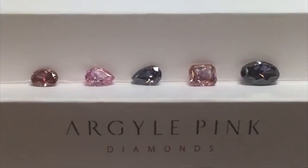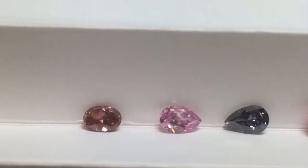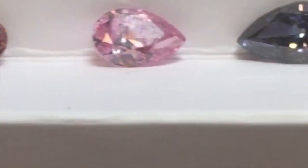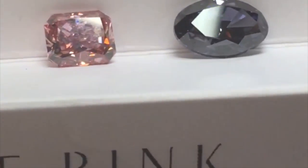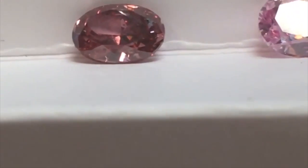These are the five hero diamonds from the 2016 Argyle Pink Diamond Signature Tender, aptly named the Chroma Collection for the potency and range of colour, starting with a 1 carat 09 oval fancy red diamond, the Argyle Aria.